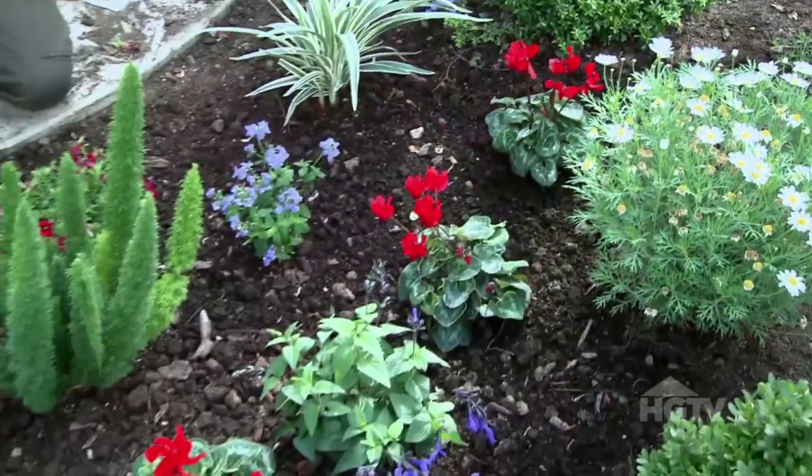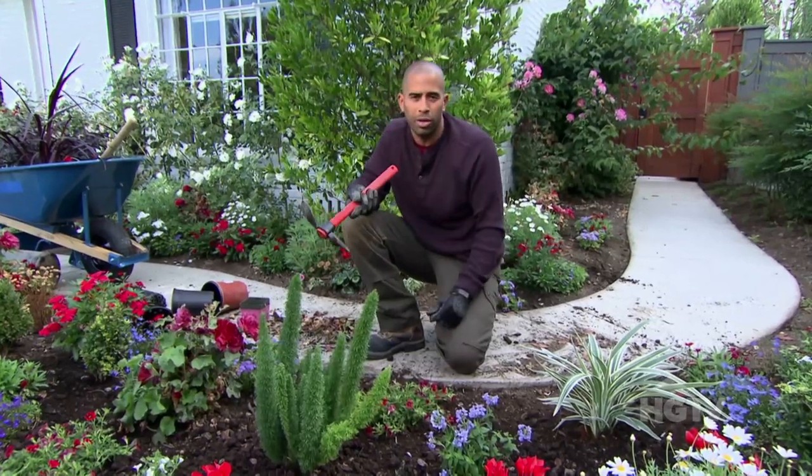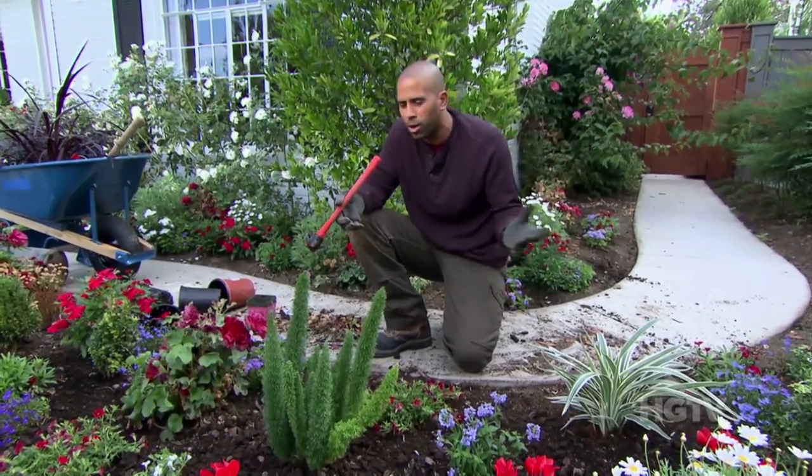All right, so there you have it. It's not really annuals versus perennials, but annuals with some perennials. If you include both of them, you're sure to have long-lasting color all season long.